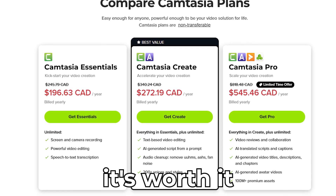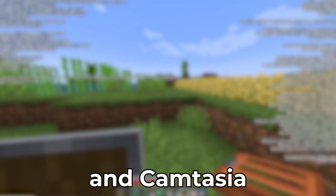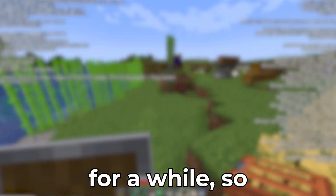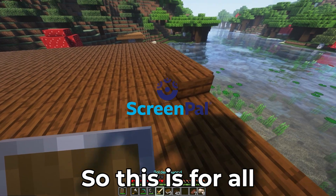The downside is it's kind of pricey at $180 a year. But it's worth it if you want Hollywood-level edits without juggling 10 apps. Camtasia has been around for a while, so there's a reason why it's still here.